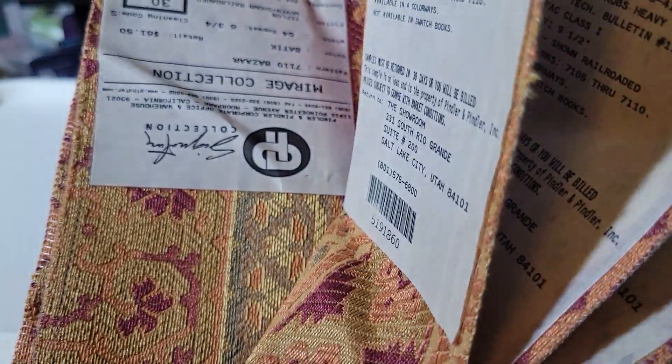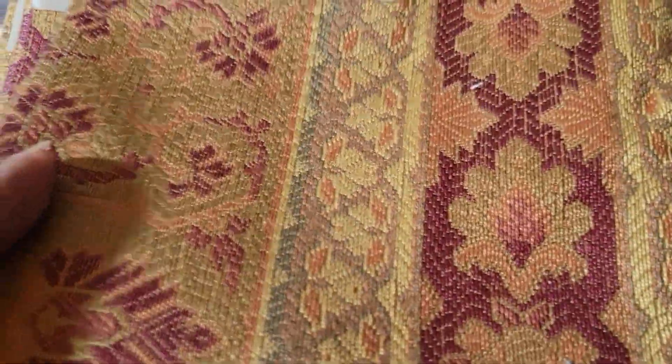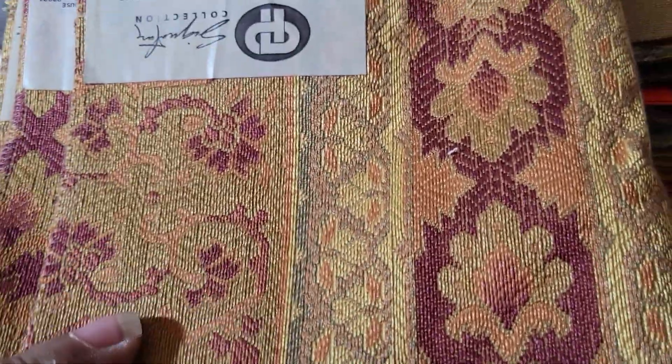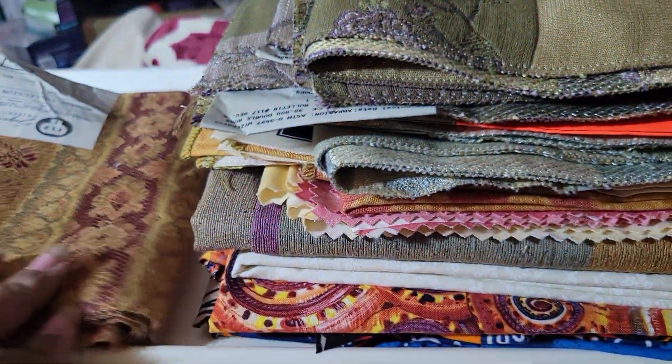This here, there's a bunch of strips of this — it's so pretty. I figured if I fold it the right way, it looked like it was supposed to be a table runner, but it'll make a nice cover for a junk journal. So I have that.